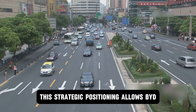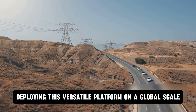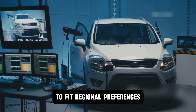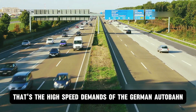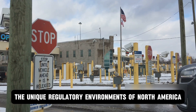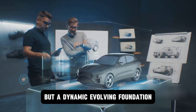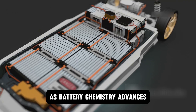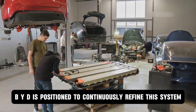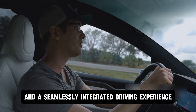This strategic positioning allows BYD to cast a wide net across diverse international markets. It's easy to imagine the company deploying this versatile platform on a global scale, skillfully adapting its software and hardware to fit regional preferences — whether that's the high-speed demands of the German Autobahn, the dense urban landscapes of Southeast Asia, or the unique regulatory environments of North America. Furthermore, the platform is not a static product but a dynamic, evolving foundation. As battery chemistry advances and power electronics become even more efficient, BYD is positioned to continuously refine this system, pushing the boundaries for even higher performance, greater fuel efficiency, and a seamlessly integrated driving experience.